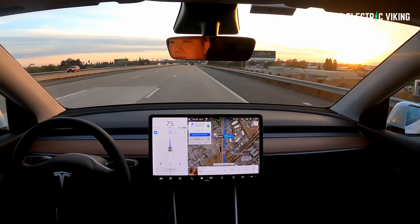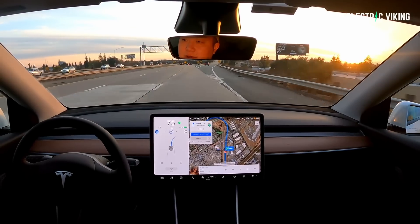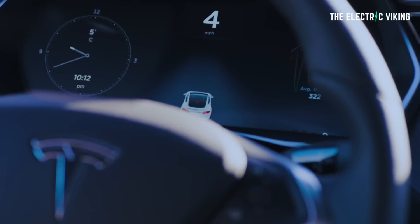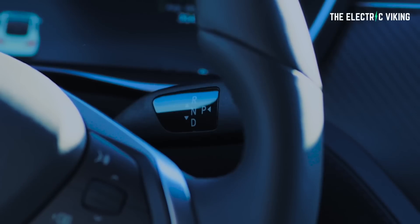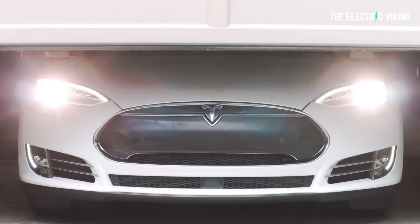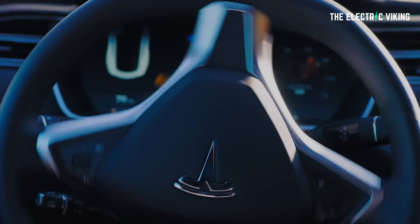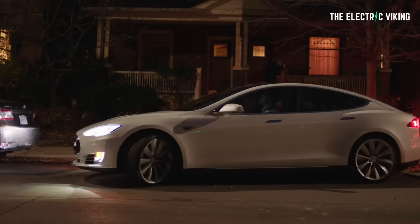Enhanced autopilot adds — in addition to the standard functionality — navigate on autopilot, which actively guides the car from a highway on-ramp to off-ramp, including suggesting lane changes, navigating interchanges, automatically engaging the turn signal and taking the correct exit. Auto lane change assists in moving to an adjacent lane on the highway when autosteer is engaged. Autopark helps automatically parallel or perpendicular park your car with a single touch. Summon lets you move your car in and out of a tight space using the mobile app or key. Smart Summon means the car will navigate more complex environments and parking spaces, maneuvering around objects to come find you in a parking lot.